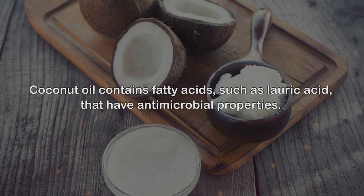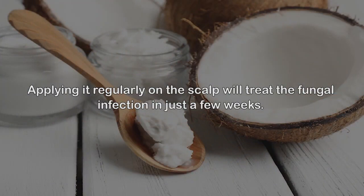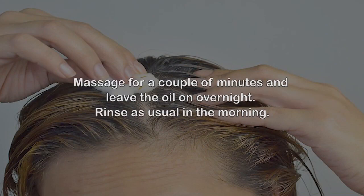10. Coconut oil. Coconut oil contains fatty acids such as lauric acid that have antimicrobial properties. Applying it regularly on the scalp will treat the fungal infection in just a few weeks. Coconut oil nourishes and moisturizes your skin, making your hair healthier. It also protects the hair from damage. Apply coconut oil properly on the scalp and hair, massage for a couple of minutes, leave the oil on overnight, and rinse as usual in the morning.